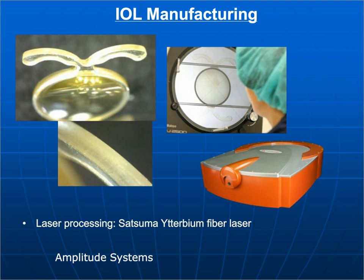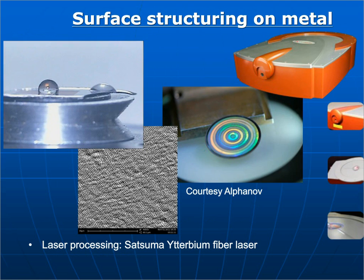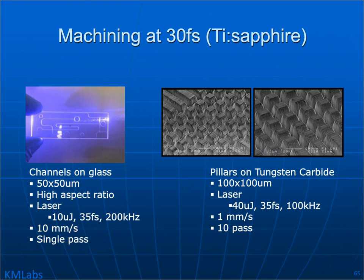Another application area is working on interocular lenses. Photos show the edge quality of an interocular lens right off the femtosecond laser — no burning, no thermal distortion, nothing visible. More surface structuring on metal: this surface structuring can be used to create structures that make materials hydrophobic — you can take a material that doesn't repel water, use a femtosecond laser to structure the surface, and it will repel water.